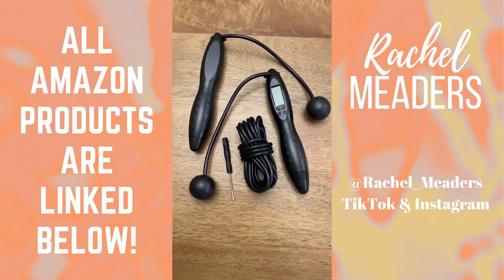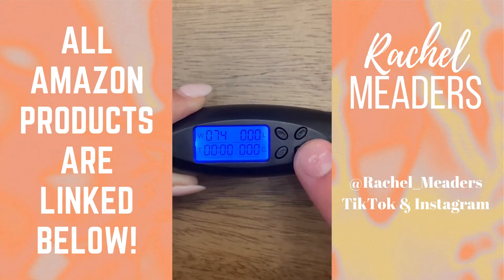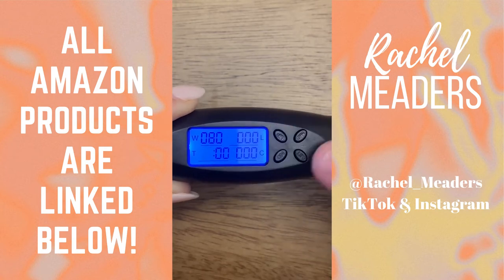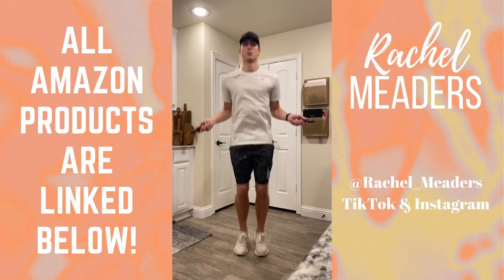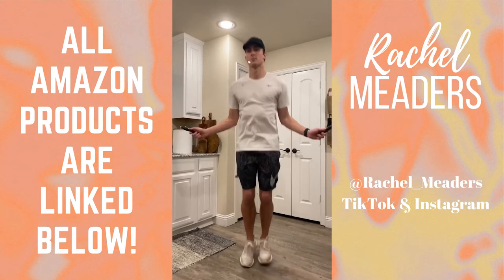This digital jump rope has a counter that can count your time, loops, and calories burned based on your weight. It has the ability to attach a long rope or a short rope with weights, and you can set a goal limit of calories or loops, or set a time limit where an alarm will go off based on whichever goal you hit first. It also only counts when the ropes are in use, so if you stop jumping or set the device down it will automatically stop counting.